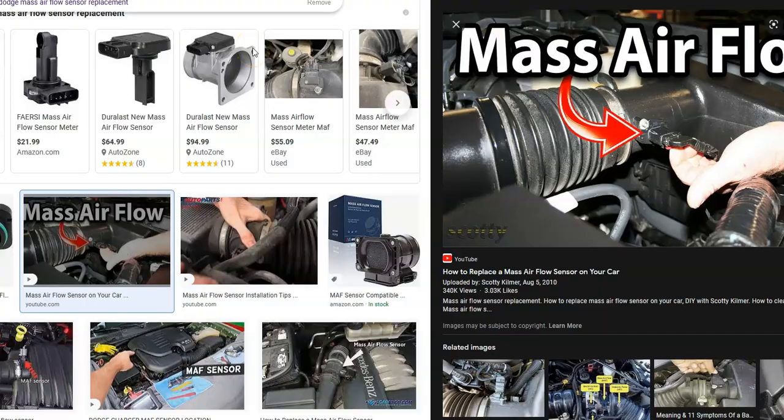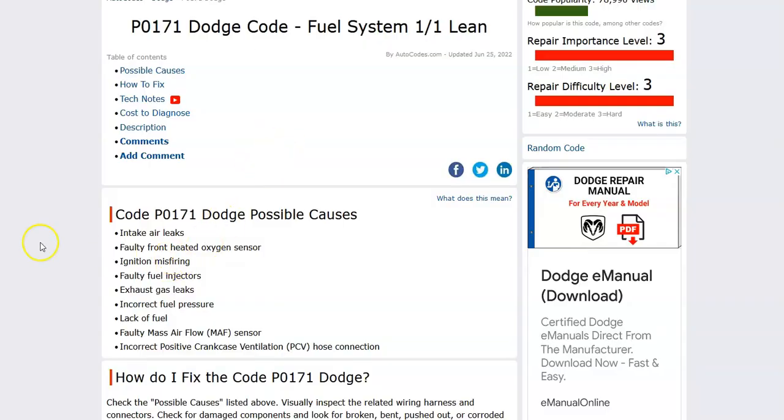That's basically it — those are the main things to check if you get this code. It can be a little troublesome sometimes, but first make sure you've got good fuel pressure on the fuel rail, rule out a bad fuel injector, and rule out a sensor. If you go through all those and it doesn't fix the issue, you can start checking the oxygen sensors or see if the vehicle has an ignition misfire — something like a bad coil pack. But that's a basic overview of what you can do if you have a Dodge with the P0171 code and how to go about fixing it.